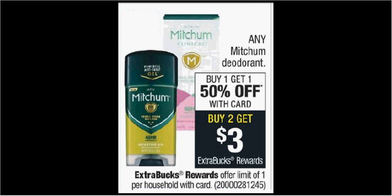Mitchum deodorant is buy one, get the second one 50% off. Plus when you purchase two, you'll get $3 back as an extra care buck. Regularly $4.79, there's a $1 off coupon found in your SmartSource of Sunday. If you buy two and use two coupons, you'll pay $5.20 out of pocket, get the $3 back — it'll be like getting each one for $1.09.